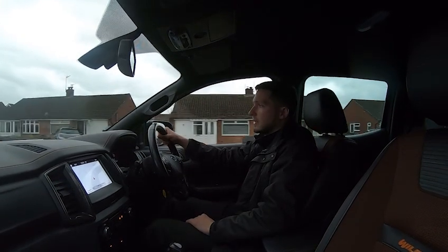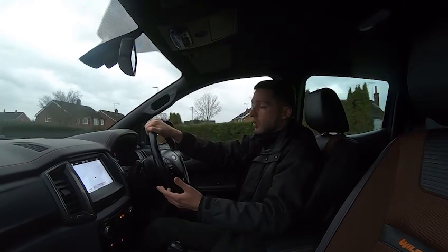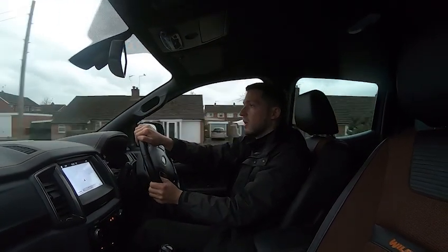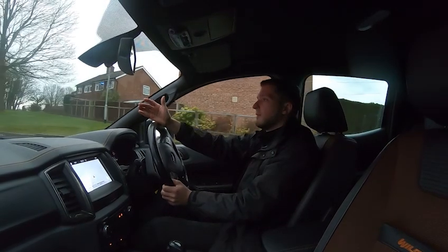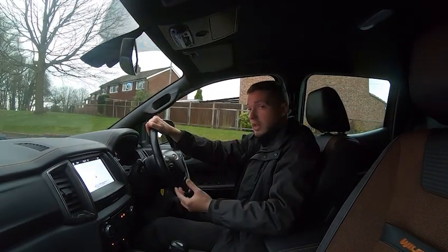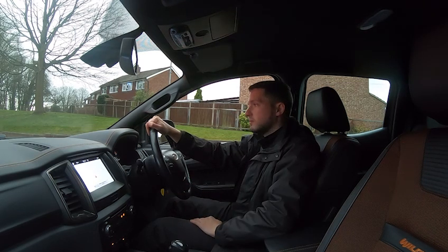It looks absolutely stunning from the outside. If anything hasn't been answered in this test drive video, the walkaround video, or the pictures, just let us know — we can even do a FaceTime video of the vehicle. As we approach the traffic lights, you'll see the brakes work perfectly with no juddering at all. Part exchanges are welcome, so let us know if you have a vehicle to part exchange and any existing damage on it. Thank you very much for watching.